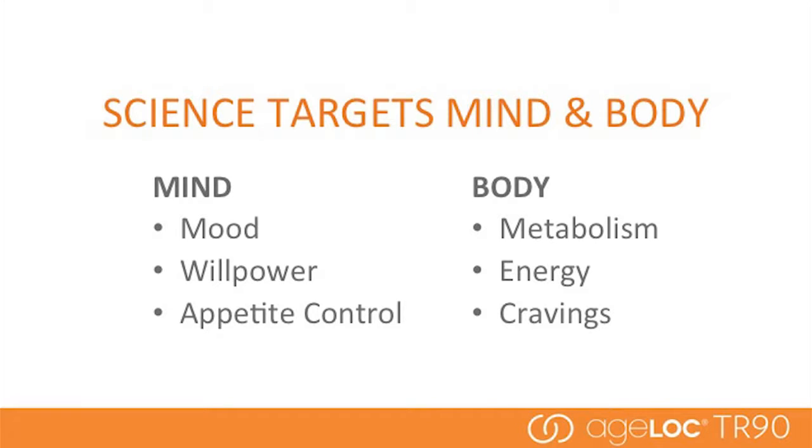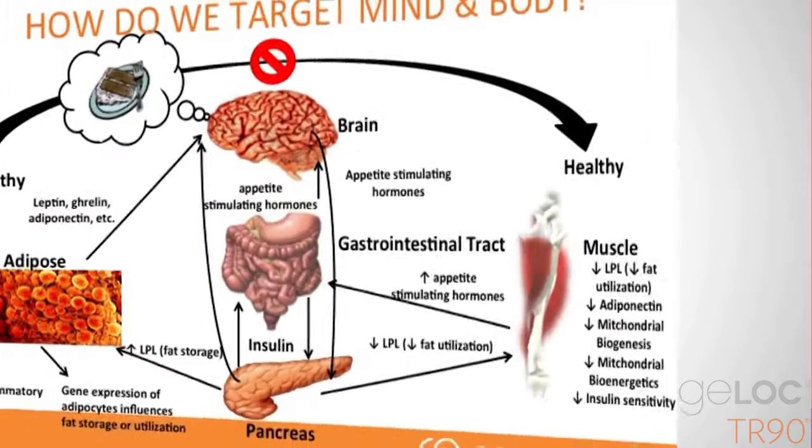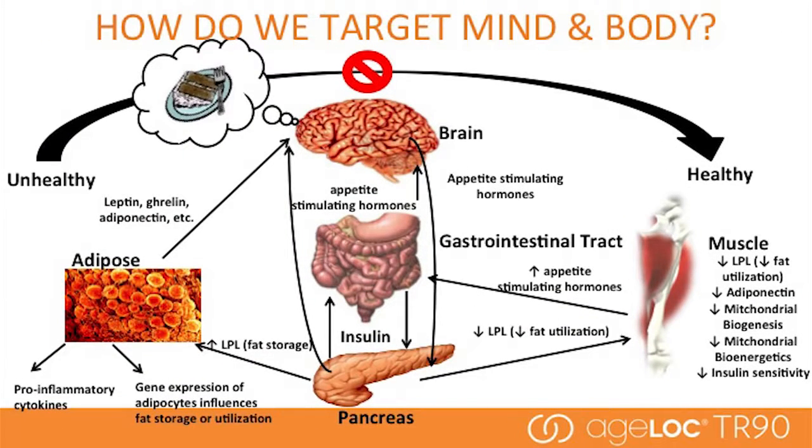The genetic expression we're targeting is involved with mind and body, and understanding the relationship to weight management. In the area of the mind, we're using anti-aging science to target mood, willpower, and appetite control. With the body, our anti-aging science targets metabolism, energy, and cravings. The brain is really important because it receives signals from the stomach, muscle, and the rest of the body about when we're full, when it's time to stop eating, why we feel hungry, and why we get in a bad mood when we don't eat enough.